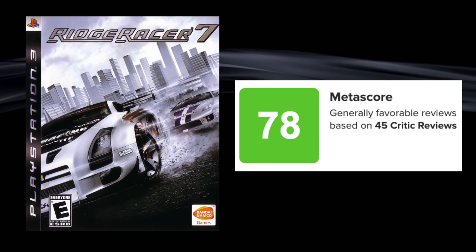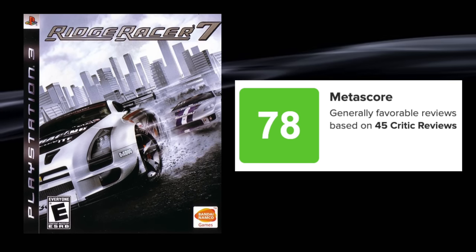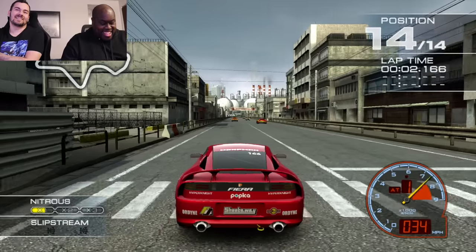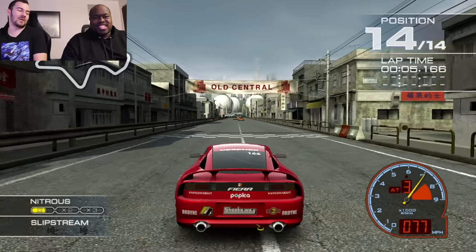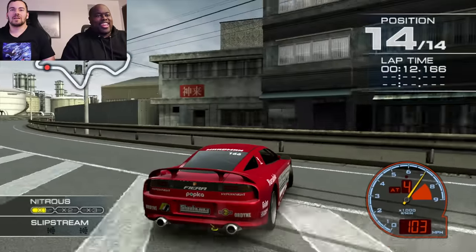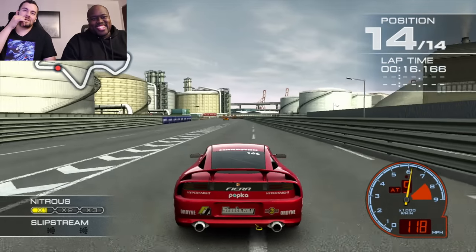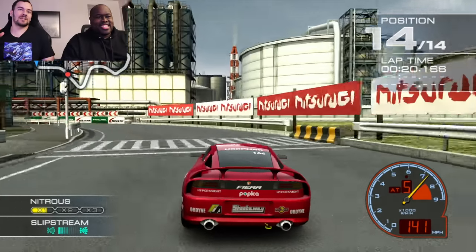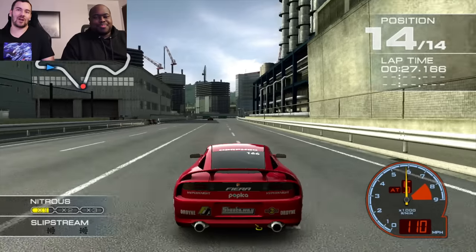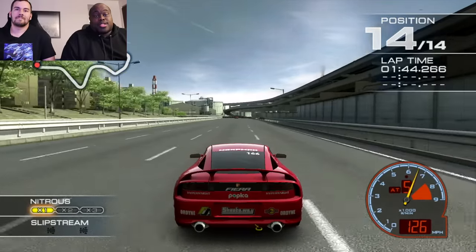Ridge Racer 7 — oh lord, launch title. This game was one of the very few titles throughout all PlayStation 3 history to run at full 1080p 60 frames. I never owned Ridge Racer. Using the DualShock 3 — my PS5 controller is what I'm used to now so it's a bit of a throwback. It looks good though — you just drift, no button prompts. Holy smokes, maybe we set the bar too high because the other games are going to look washed out compared to this.